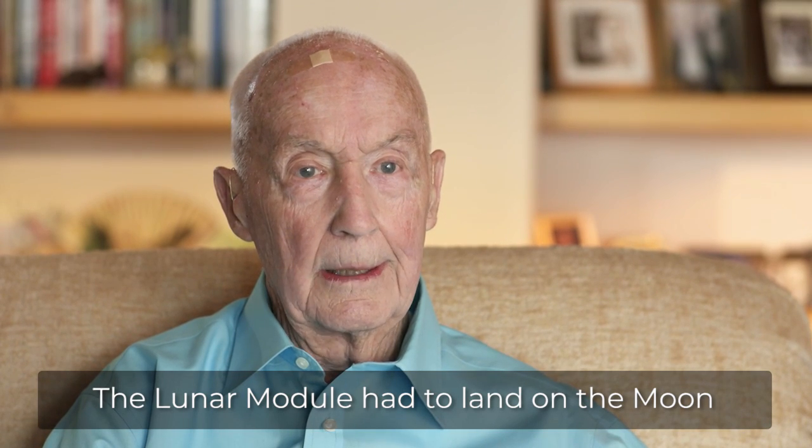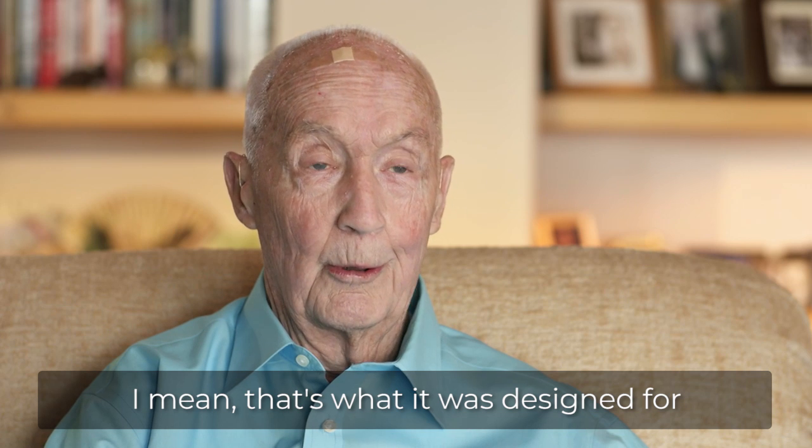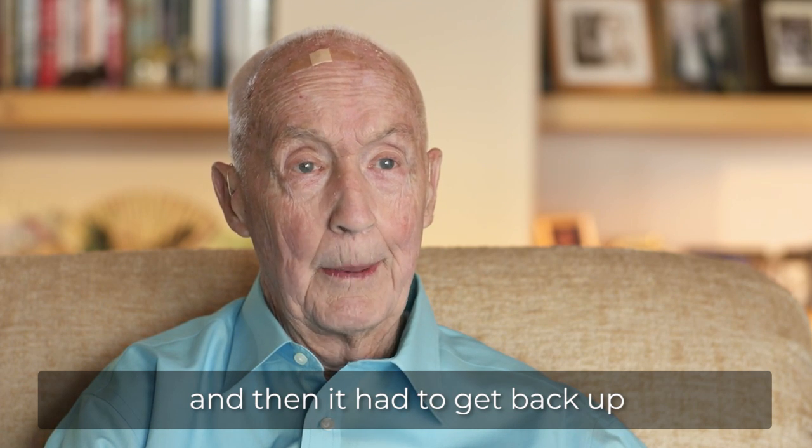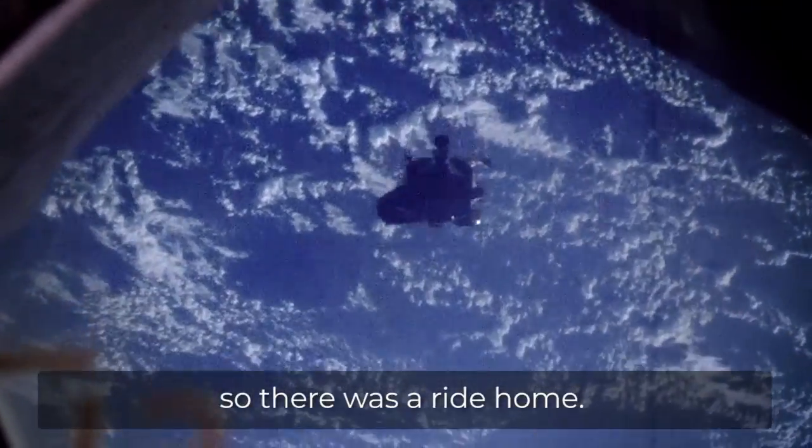The lunar module had to land on the moon — that's what it was designed for. And then it had to get back up to the command module, so there was a ride home.